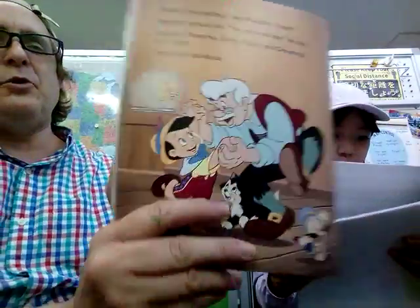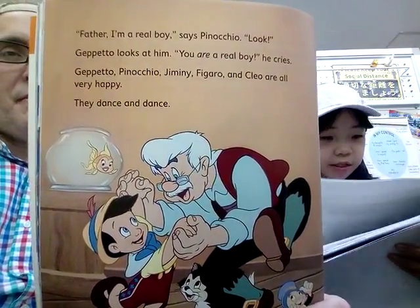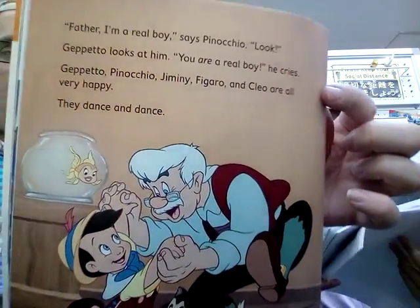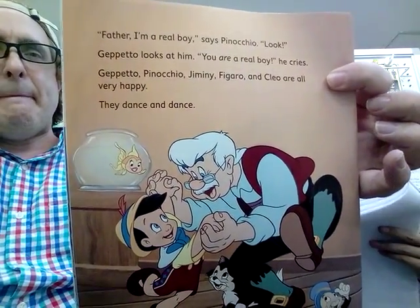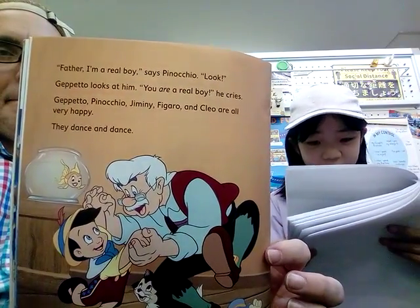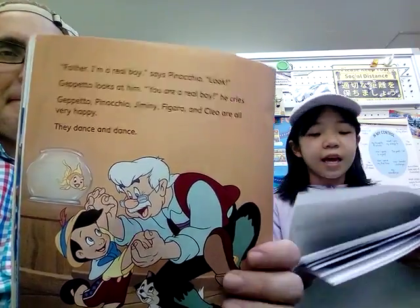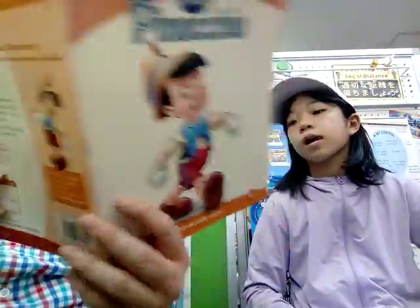Last page: 'Father, I'm a real boy!' says Pinocchio. 'Look.' Geppetto looks at him. 'You are a real boy,' he cries. Geppetto, Pinocchio, Jiminy, Figaro, and Cleo are all very happy. They dance and dance. And that's the end of Pinocchio's story.